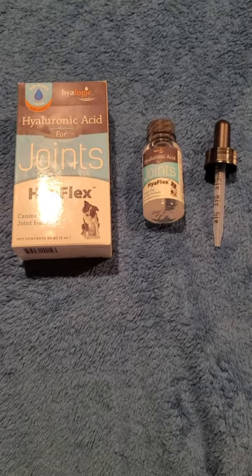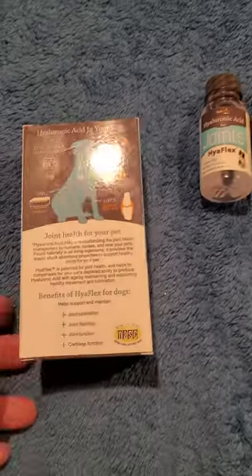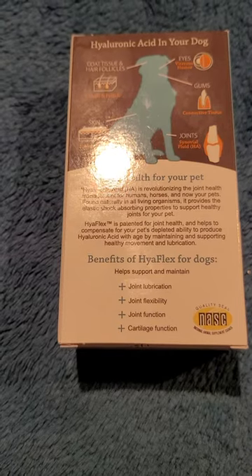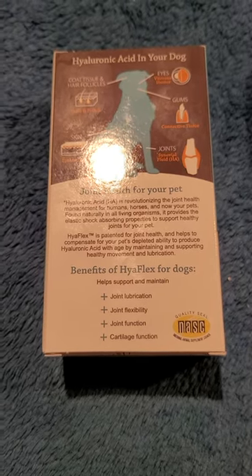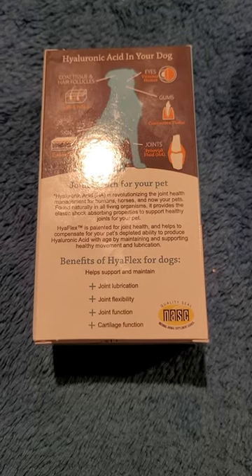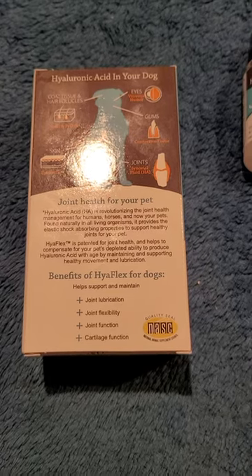This is a great product and I'll continue to use it to see if he has continued and maybe more benefits. It also says it helps with eyes, the coat, and some other issues. I mainly got it for the joint help, but I'm going to see if it gives him some benefits in those other areas too, since he is at a prime age for a Pekingese. We'll see how he does.